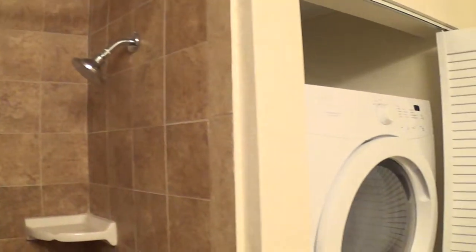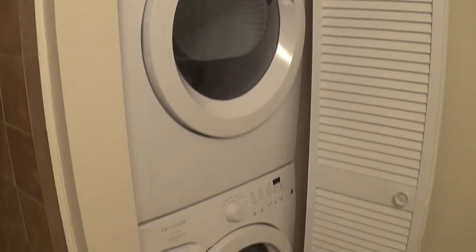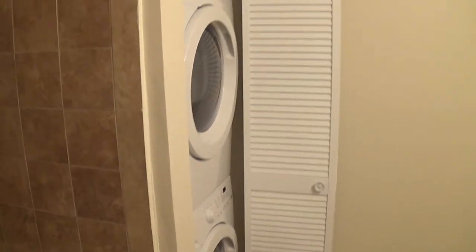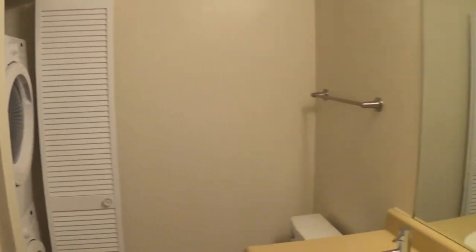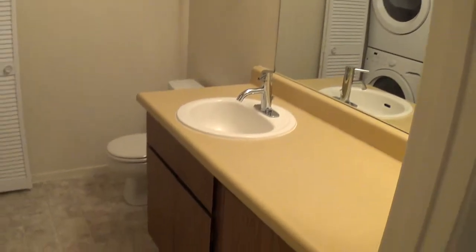All of our upgraded units are getting these really fancy washer and dryers. And then we're doing these enclosures so you can close that when they're not in use. Upgraded lighting, new faucets.